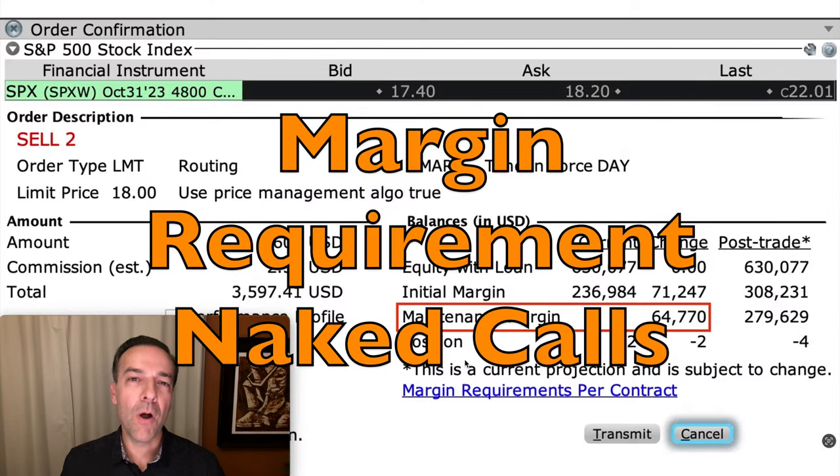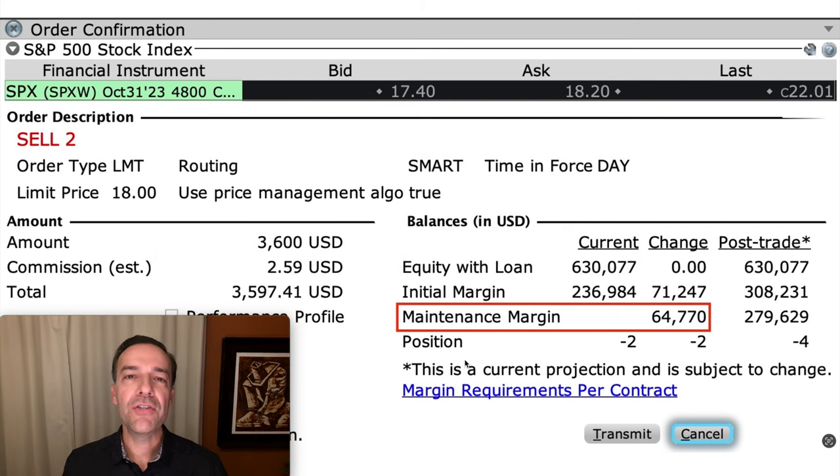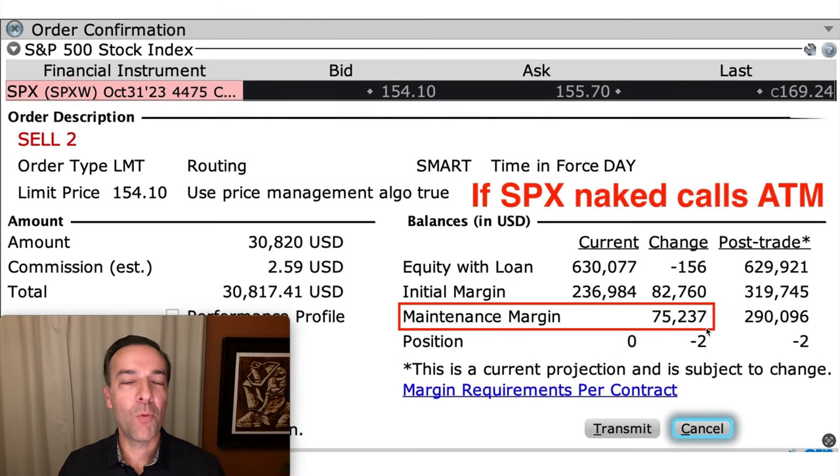Now let me talk you through the margin requirement of selling naked call options using the portfolio margin that we have in our account. Here you see our current naked SPX October 31st call option — notice the maintenance margin requirement is $64,770. And remember that margin requirement will go up if SPX also goes up. For example, here I've simulated an event where our $4,800 call option was at the money — in that case, our margin requirement would go up from $64,770 to just over $75,000.